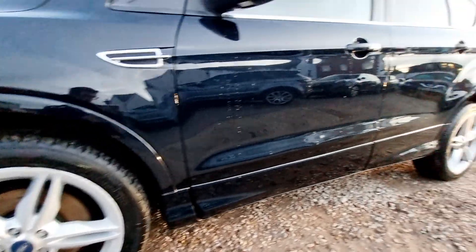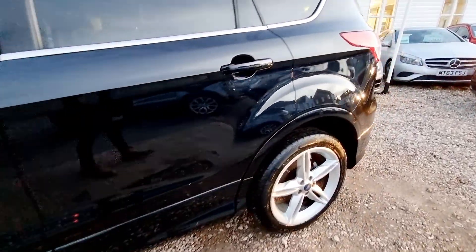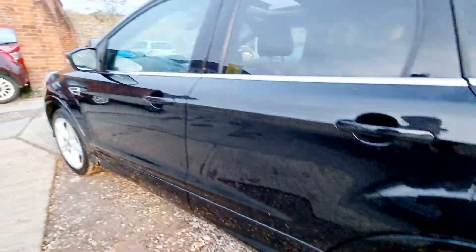We specialise in the sale of quality pre-owned vehicles with a wide range of cars, vans, bikes and classics. For your complete peace of mind, every vehicle we sell is HPI clear and is safety inspected prior to purchase.